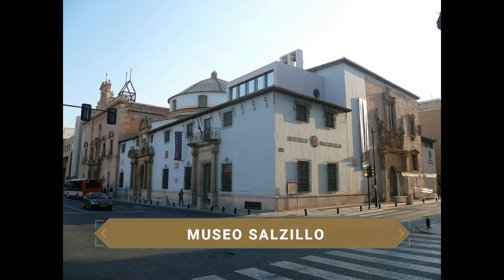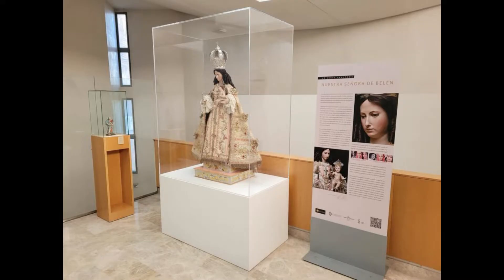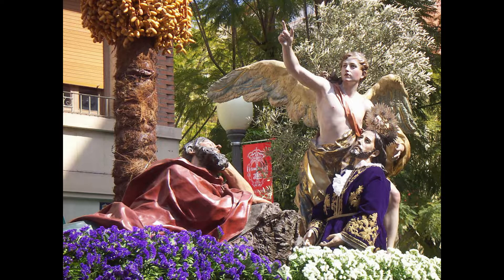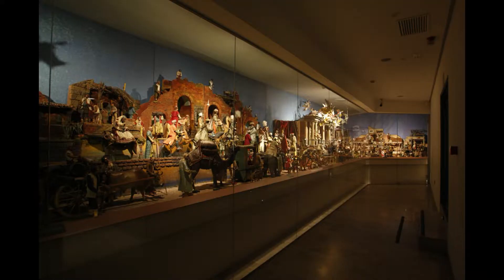Housed in the church of Nuestro Padre Jesús, the Museo Salzillo treasures the finest works of Francisco Salzillo, an 18th-century religious sculptor closely tied to the city. Born in 1707, he is the foremost exponent of religious sculpture of the 18th century. His extensive body of carvings and figures is displayed in this museum, centered around the Holy Week floats he carved for the brotherhood of Nuestro Padre Jesús. The museum also shows his famous nativity scene, set among characters from the Murcian orchard.